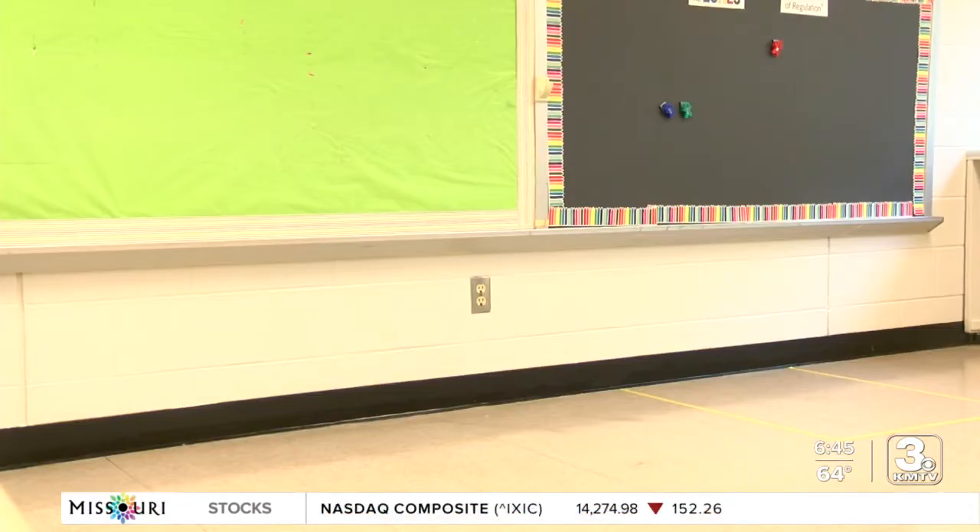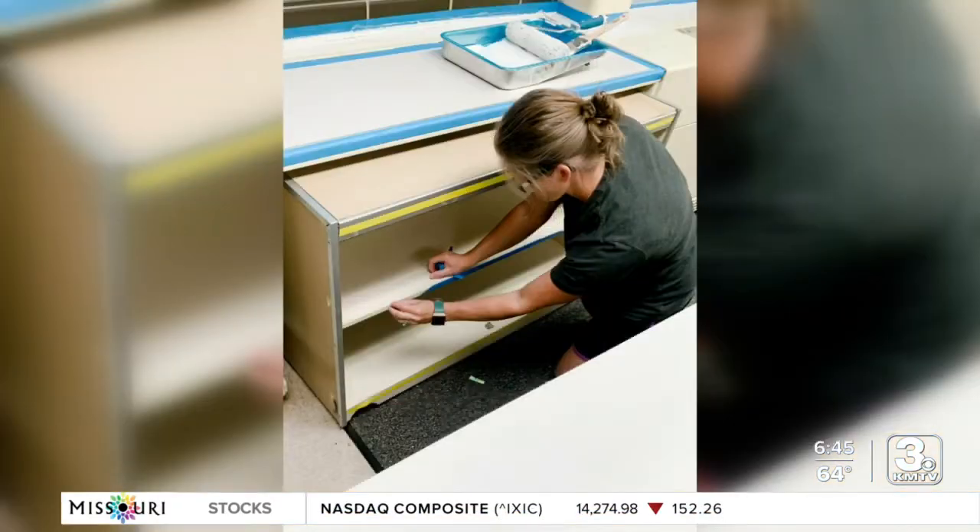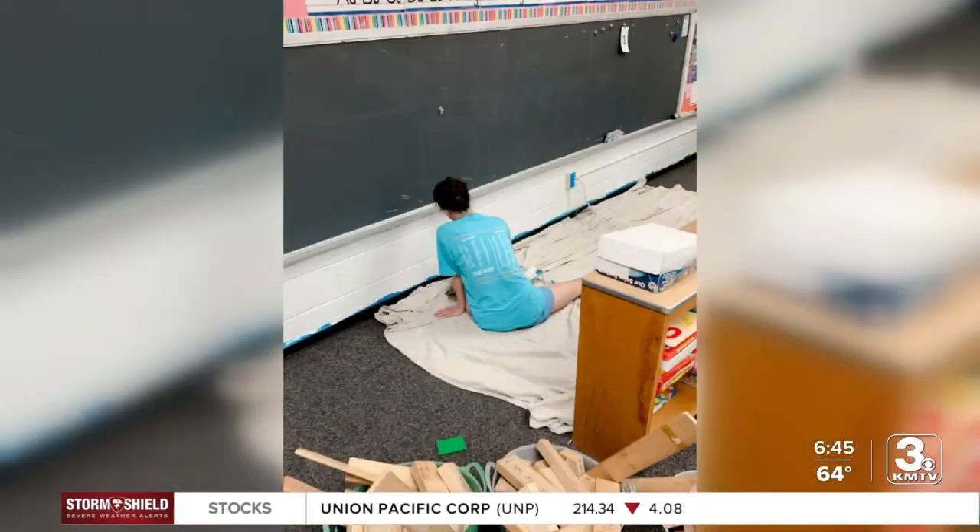Those few extra rooms were done by volunteers from Coram Deo Church, who reached out to the school and really just tried to ask them what would be a blessing. One of the ideas that came up was, since we were painting already, to continue on with that.